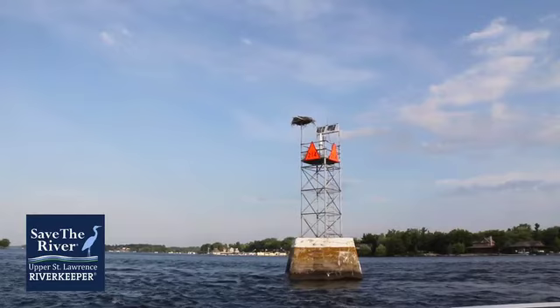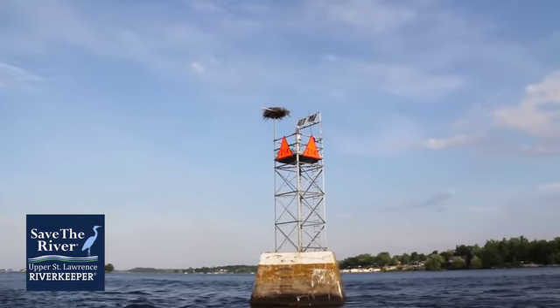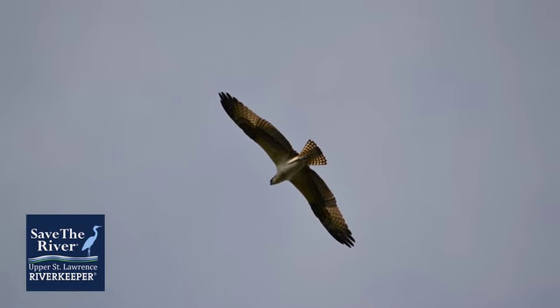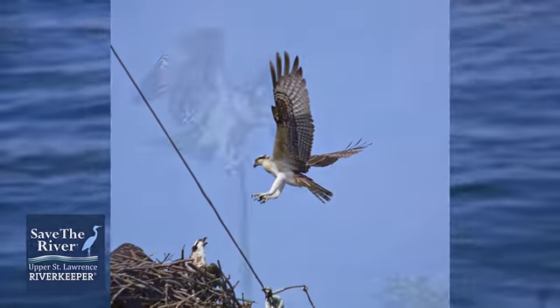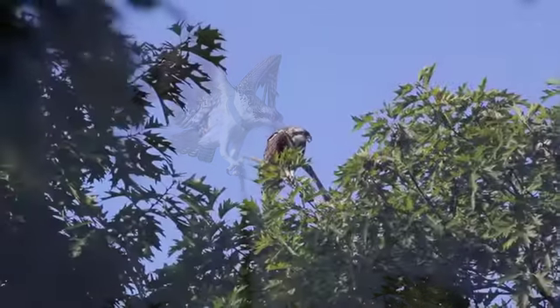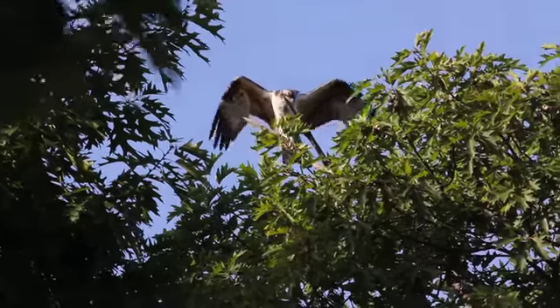As we approach this navigational permanent buoy, you will see an osprey nest. Ospreys are diurnal fish-eating birds of prey — they are large raptors that dive into the water to catch their fish. The osprey has barbed pads on the bottom of their feet to help them grip the slippery fish so they can bring them home to their young.